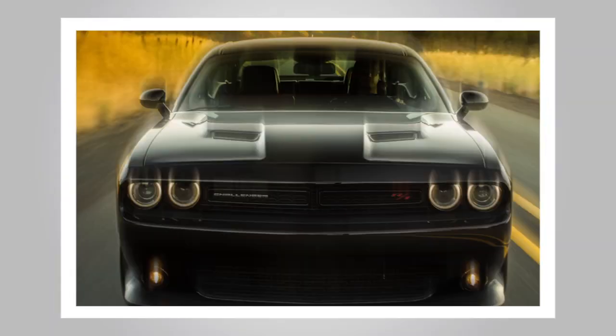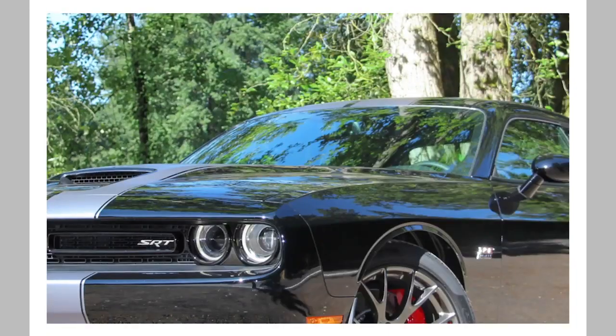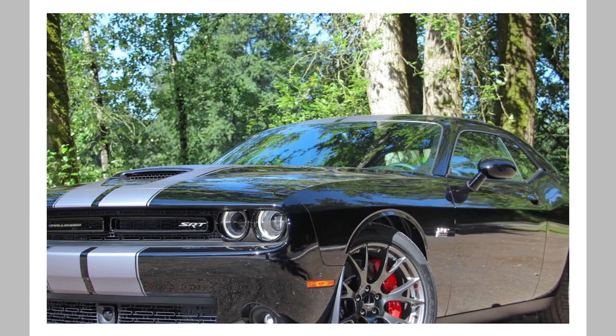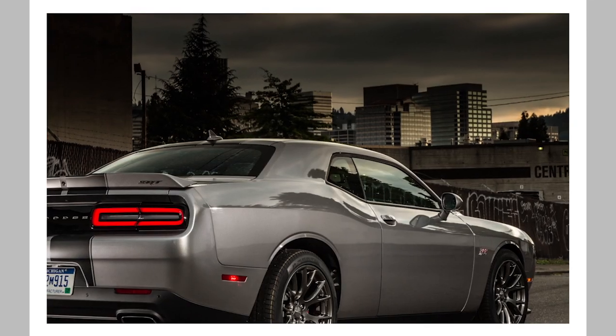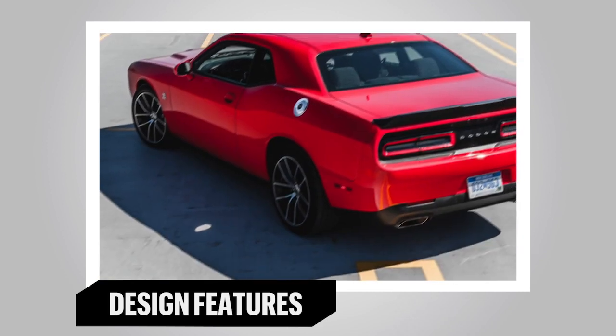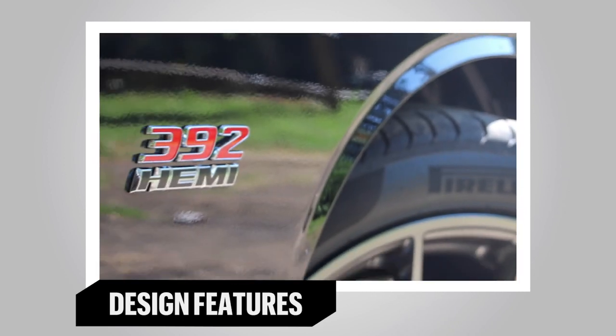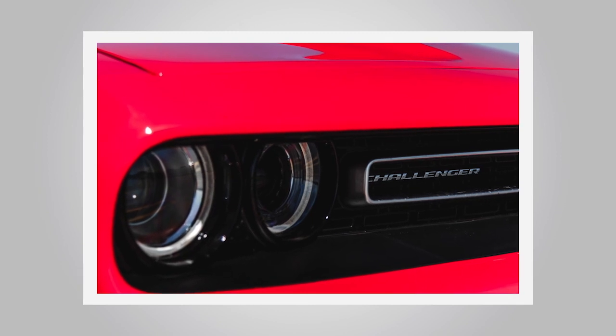The Dodge Challenger RT Scat Pack and SRT 392 may not be Dodge's 707 horsepower Hellcat, but the two offer a lot of performance for not huge amounts of money. The retro-styled Challenger packs Chrysler's largest and most powerful naturally aspirated V8 engine. Power from the 485 horsepower 6.4-litre Hemi V8 passes through either the 6-speed manual or the 8-speed paddle-shifted automatic transmission.